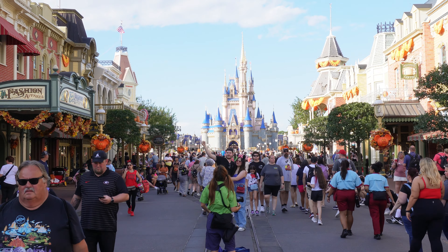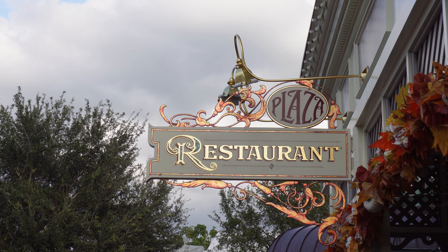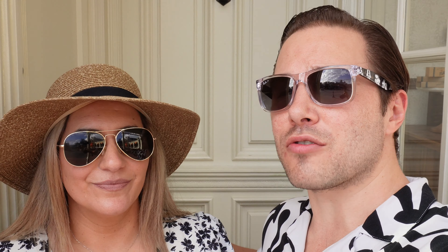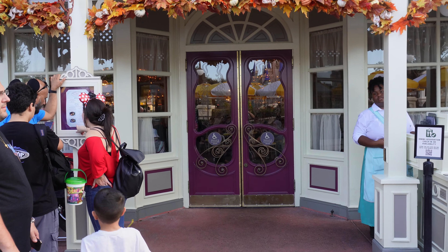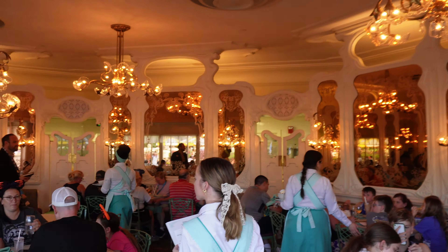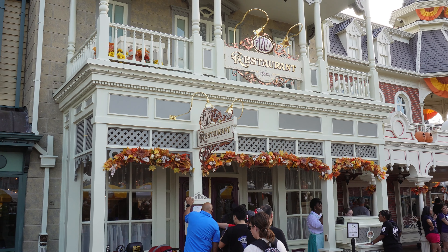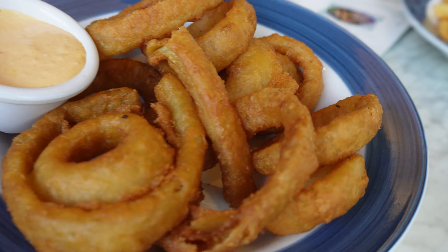We're trying to see where the best food can be found in the most visited theme park in the world, and this one is all about the Plaza Restaurant located right on Main Street USA at Disney's Magic Kingdom Park. This is probably the restaurant we've had the most videos on. It is a more casual spot — one of the more cost-effective options on the list. It's got a beautiful location on Main Street, there are views of Cinderella's Castle. It's very casual — kind of like diner food.